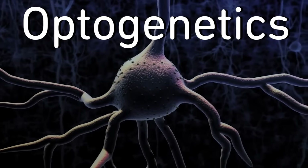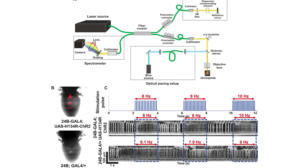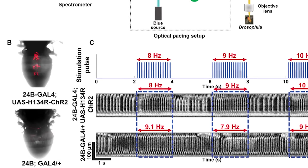Scientists at Lehigh University are controlling fruit flies' hearts with lasers. Optogenetics was first developed to control neurons with light and researchers are applying it to cardiology in an attempt to create a non-invasive pacemaker. But bringing this to humans would require a great deal of further research, including what type of light to use and how to actually deliver that light source.